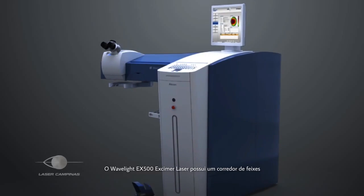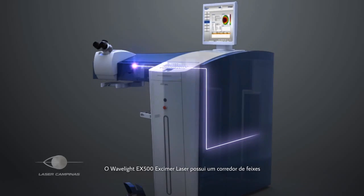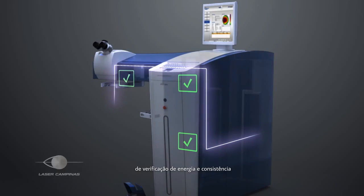The Wavelight EX500 Excimer laser features a completely sealed, nitrogen-flushed beam path that is checked in three separate locations for energy and consistency, thus setting the standard for both laser precision and durability.